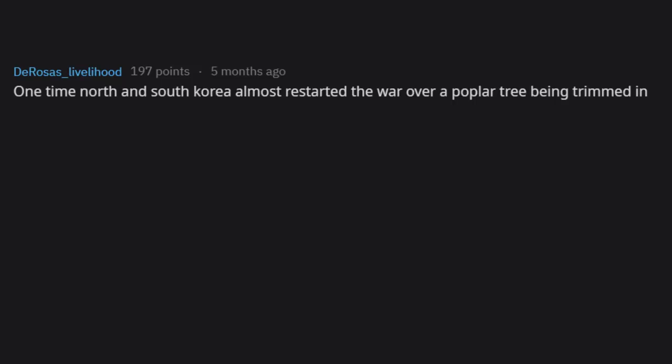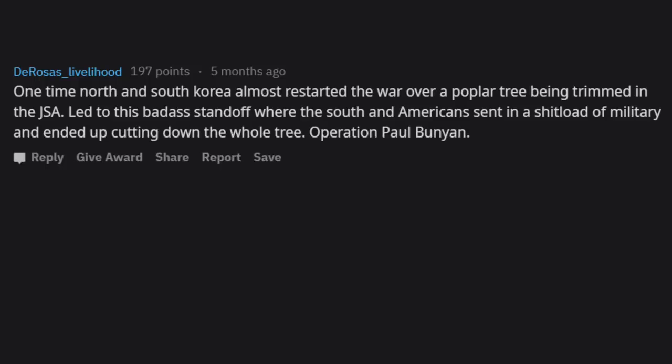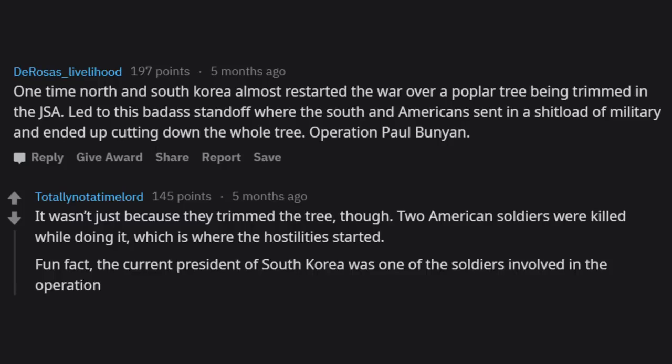North and South Korea almost restarted the war over a poplar tree being trimmed in the JSA. It led to a standoff where the South Koreans and Americans sent in a massive military force and ended up cutting down the whole tree — Operation Paul Bunyan. It wasn't just about the tree trimming though; two American soldiers were killed while doing it, which is where the hostilities started. Fun fact: the then-current president of South Korea was one of the soldiers involved in the operation.